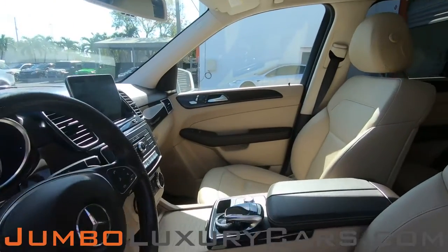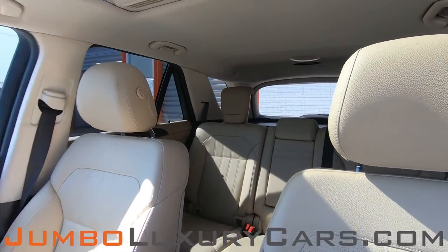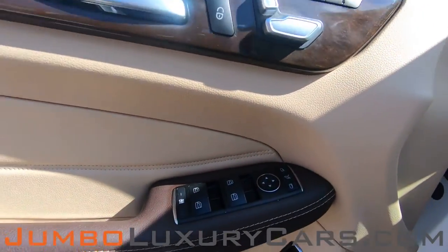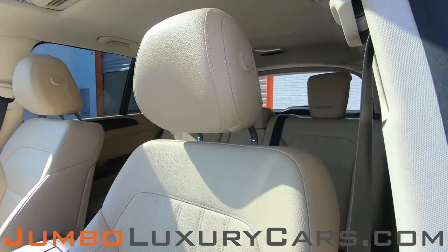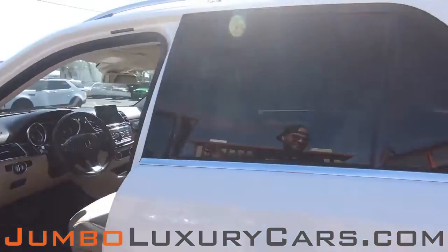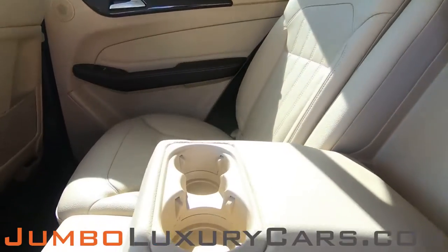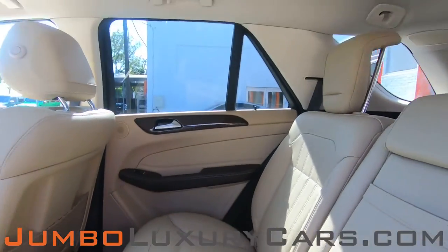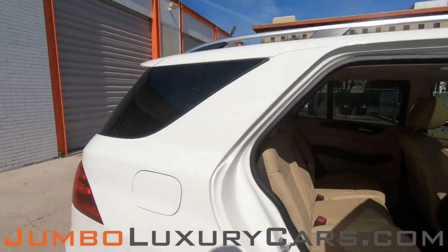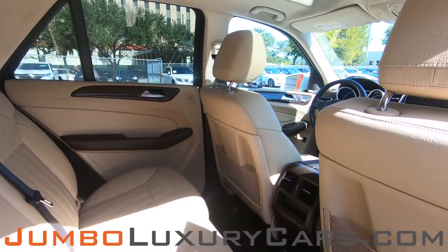Now let's take a look at the interior. All buttons are in excellent condition. Back seats are in excellent condition, and we have your cup holder. Here's another angle of the back seats. As you can see, everything is in excellent condition.